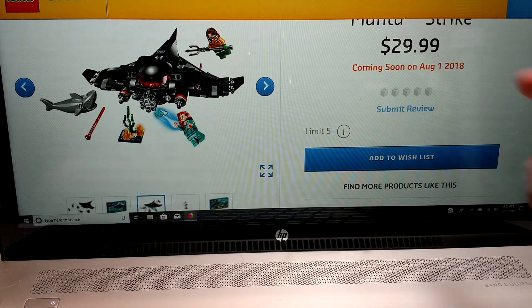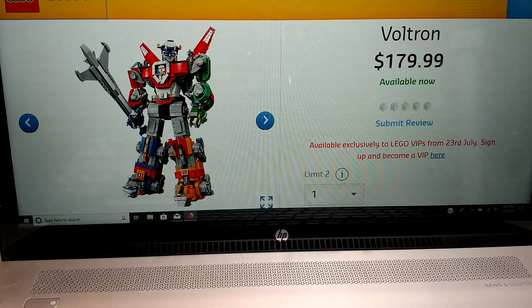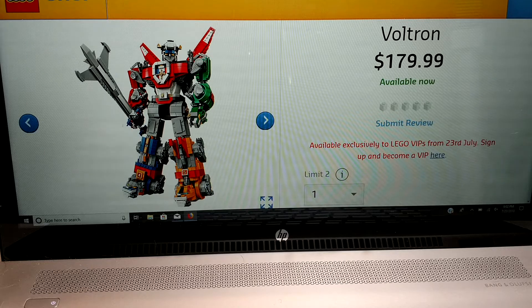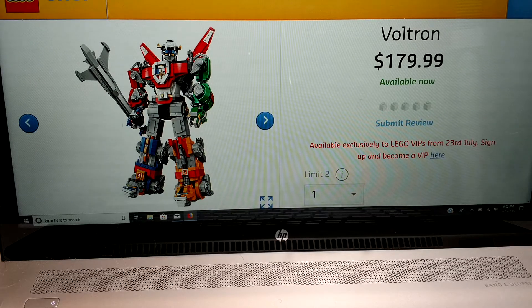The second set I'm really happy about is the Voltron set. I know pictures have been out there for a little while — it's the largest Ideas set to date. I'm not crazy about the price, but I do plan on getting it. With Ideas sets, a lot of times they don't really come down for a while.